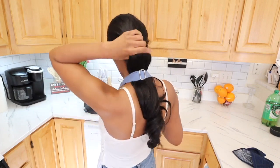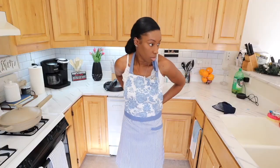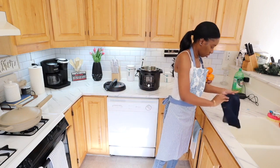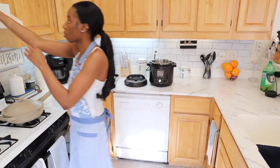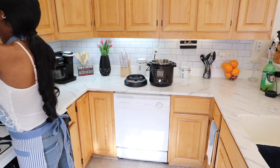We're moving on to our crock pot recipe — I'm going to be doing shredded chicken. My apron is from the My Texas Home line. If you haven't realized, I really love her line; she just has so many cute things. Definitely check it out — it's available at Walmart if you're interested.